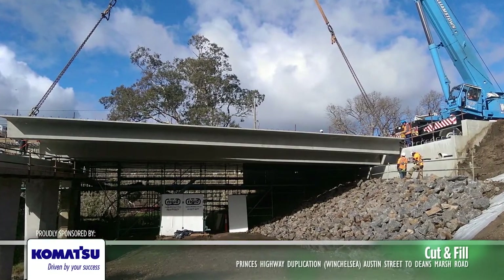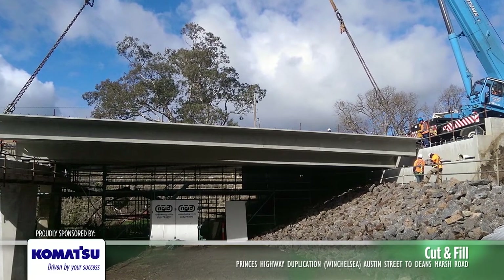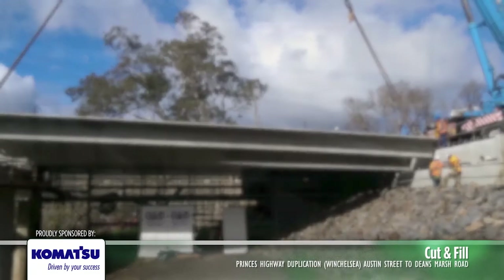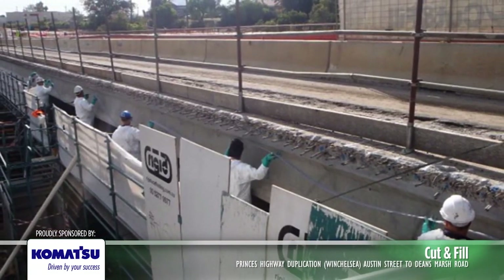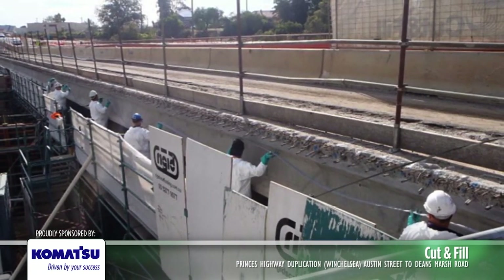Carbon fibre bridge strengthening works required the design of a complex scaffold plan involving supports and bracing off existing beams to ensure worker safety. Concrete surface preparation works by grit blasting prior to the installation of the carbon fibre was managed by providing a full enclosed work area.